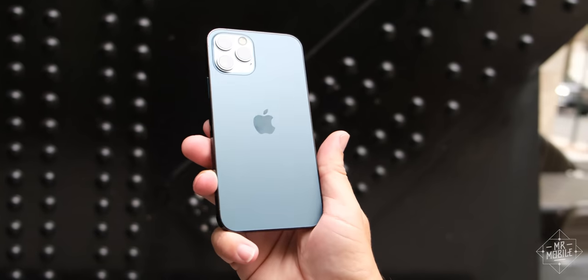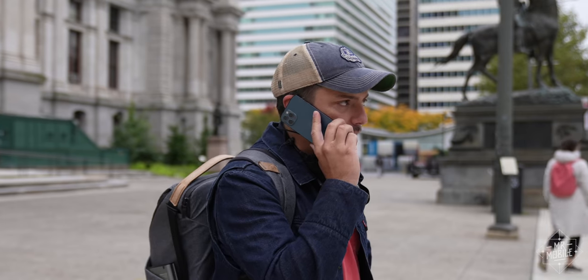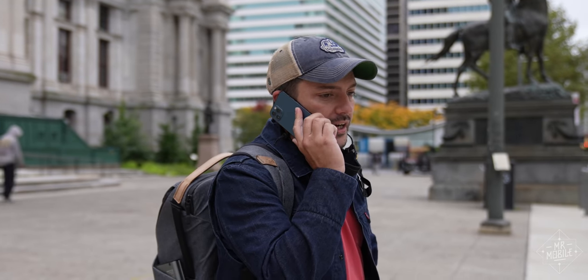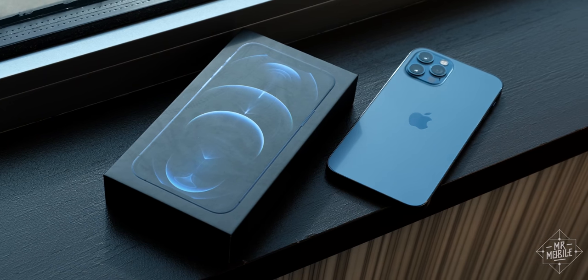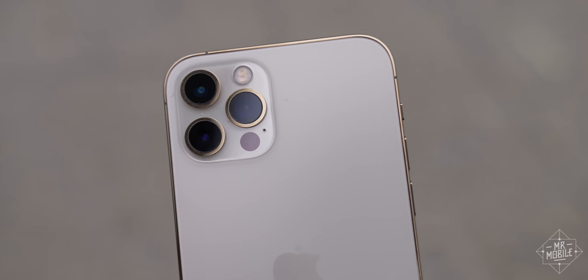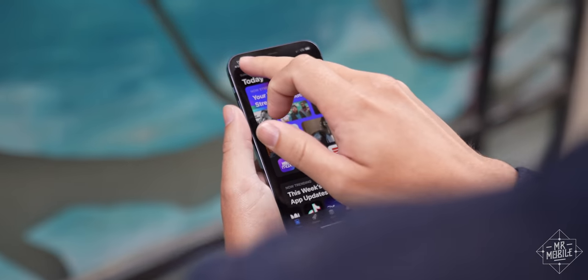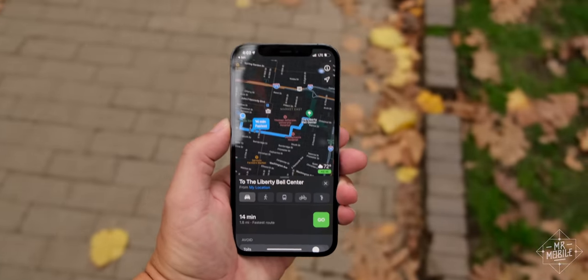So I'm very glad Apple has resurrected that feel all these years later. My Pacific Blue device packs more personality than the graphite or silver options, but if you really want to make a statement, you'll want to go for my man David Kogan's pick, because this gold pops. More impressions to come, but I'm eager to get going, so let's hit the road to Philadelphia.